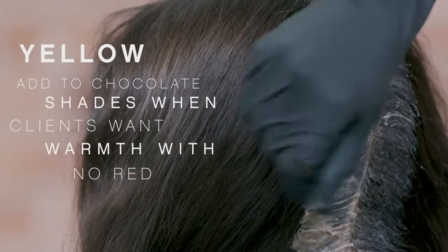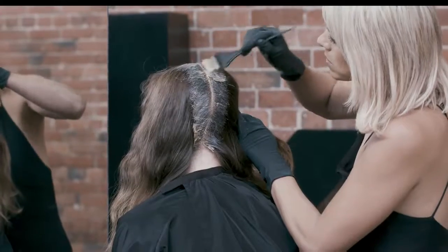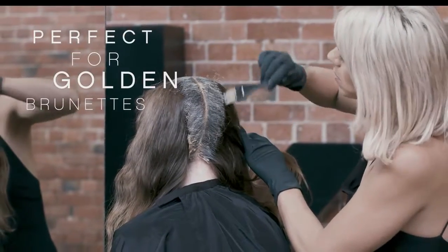Yellow is such an underused shade. I love adding it into chocolates when clients like warmth but they don't want to see any red. It's perfect for golden brunettes.